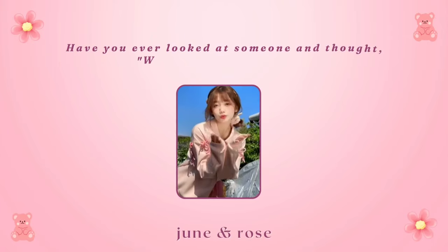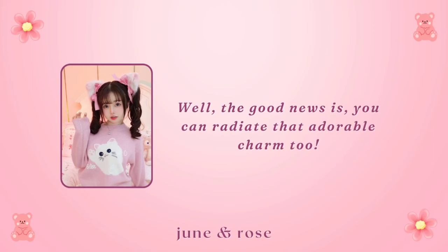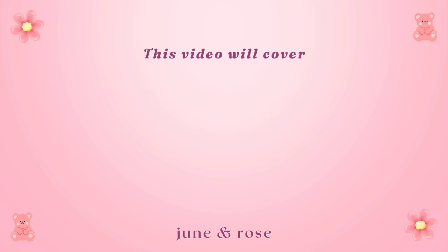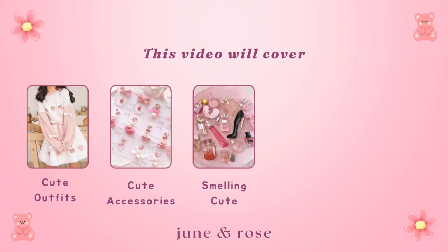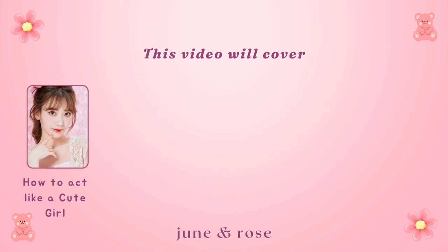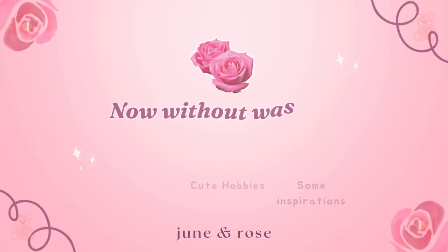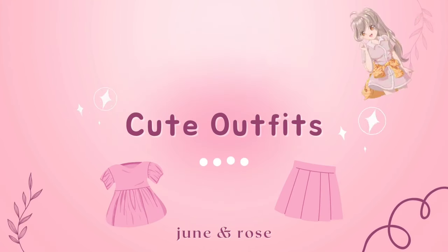Have you ever looked at someone and thought, wow, she's just so cute? Well, the good news is you can radiate that adorable charm too. Welcome to our channel, and make sure to subscribe if you haven't yet. This video will cover cute outfits, cute accessories, smelling cute, cute makeup, cute hair, how to act like a cute girl, activities enjoyed by a cute girl, cute hobbies, and some inspirations.